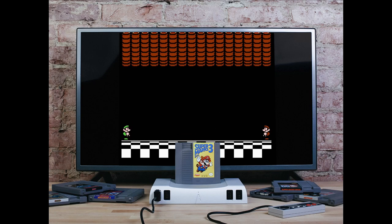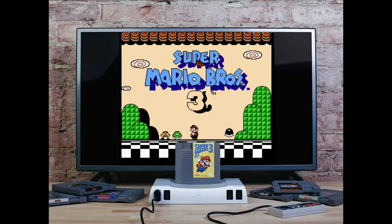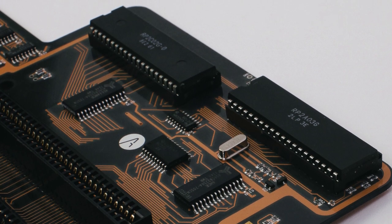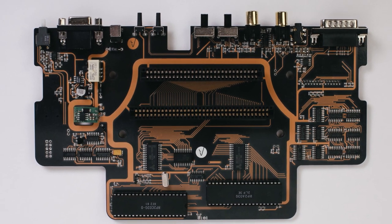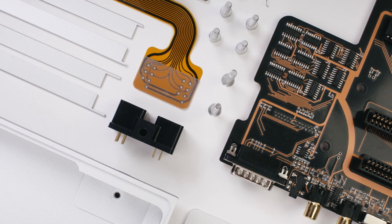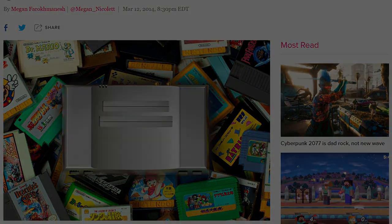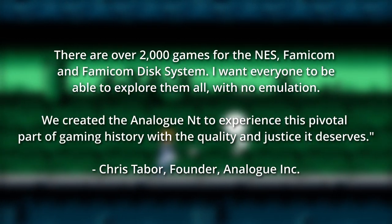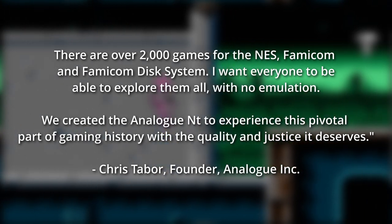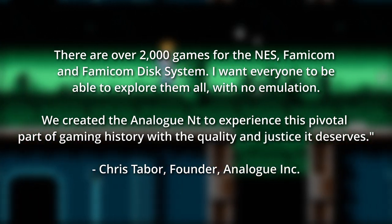The first of Analog's consoles to be designed specifically to play NES games, the Analog NT is unique among consoles even today, because it was designed to use the actual original CPU and PPU chips from an original NES, surrounding those chips with completely re-engineered hardware to process the original signal and output it at the absolute highest quality and with perfect fidelity. In an interview with Polygon, Chris Tabor summed up his mission: "There are over 2,000 games for the NES, Famicom, and Famicom Disk System. I want everyone to be able to explore them all with no emulation. We created the Analog NT to experience this pivotal part of gaming history with the quality and justice it deserves."